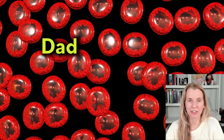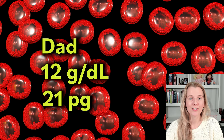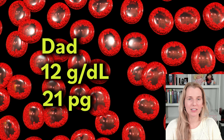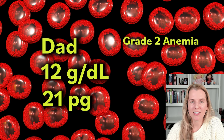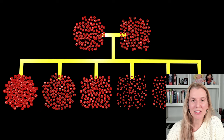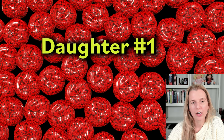Now let's go to dad. Dad had been feeling fine throughout his entire life. He was found to have a hemoglobin of 12 and an MCH of 21 — both numbers are lower, so he is anemic, a little more anemic than mom. Let's give him a grade two. His red blood cells look a little paler in the center compared to normal.